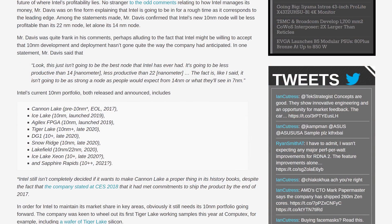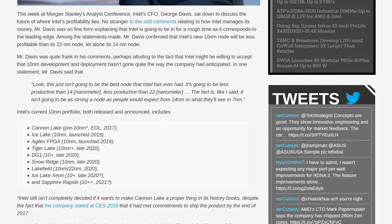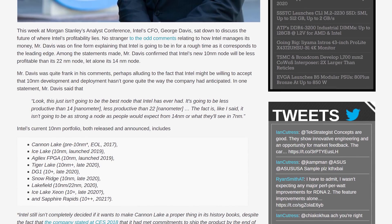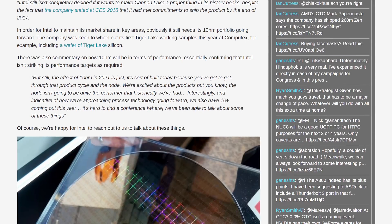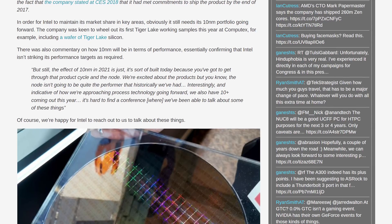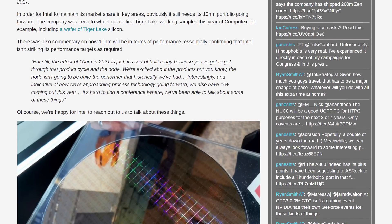In other news, Intel's CFO George Davis has admitted that their 10 nanometer manufacturing node isn't great. Antech has a fantastic transcription of his comments at Morgan Stanley's analyst conference. When comparing 10nm to past nodes like 14nm and 22nm, Davis said: 'Look, this just isn't going to be the best node that Intel has ever had. It's going to be less productive than 14 nanometer, less productive than 22 nanometer.' He added that the effect of 10nm in 2021 is 'sort of built today because you've got to get through that product cycle and the node' and that 'the node isn't going to be quite the performer that historically we've had.'